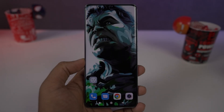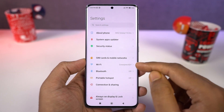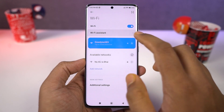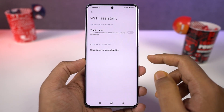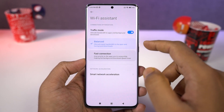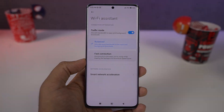Next we have Traffic Mode. Once you enable this feature and select Extreme Mode, the current application will have priority over the internet. To enable that, go to the Wi-Fi settings. If you're playing PUBG or any game that needs internet and you want the best experience without lag from other applications, just enable this feature and select Extreme Mode.